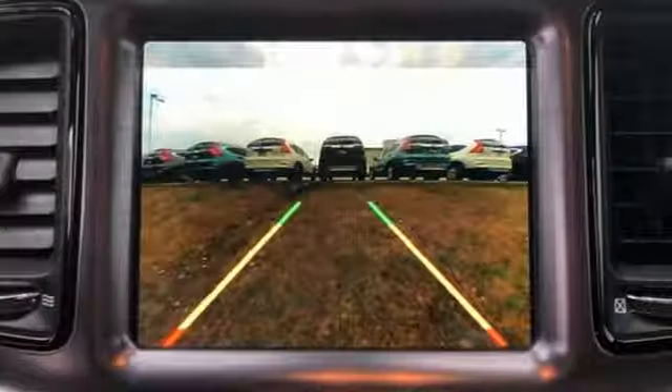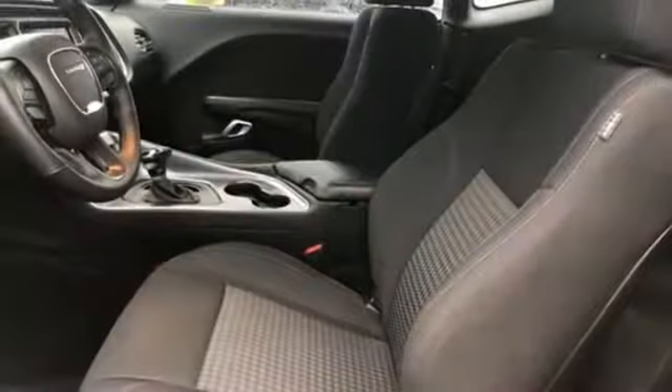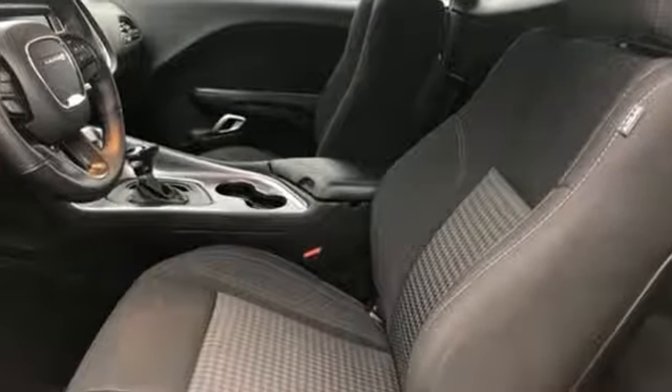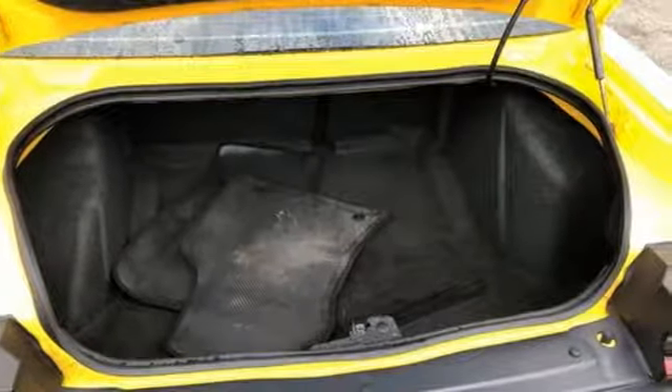Motor Trend reports: fear not, Mopar mavens. Despite every exterior surface being different, the production Challenger is a near clone of the fervor-building show star, sporting necessary alterations that do little to diminish the shape's impact.